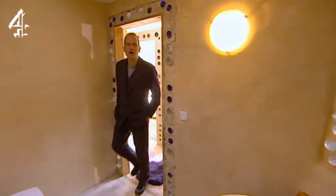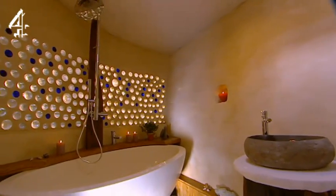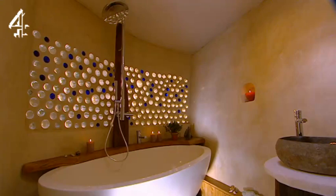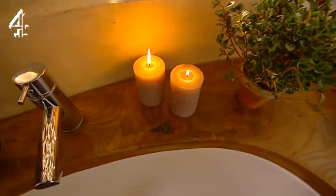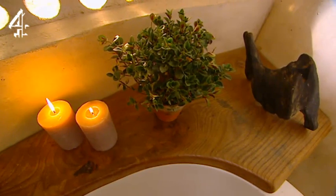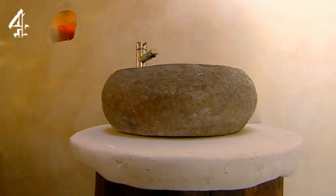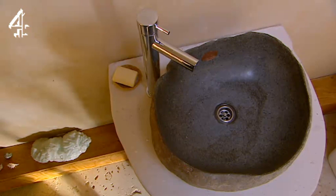So the bathroom now. This is radically different from when I saw it last — the bottle wall of wood looks absolutely beautiful. Darren did all of that with reclaimed timber, and he constructed the beam that the shower's on as well. Great stuff. You didn't carve the basin? No, I had some help with that.